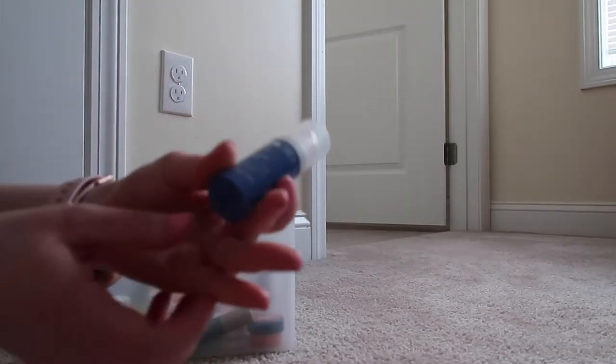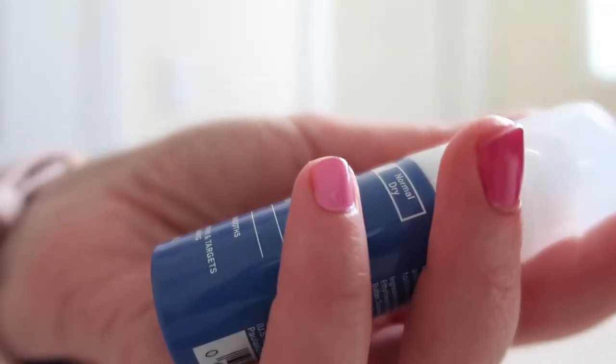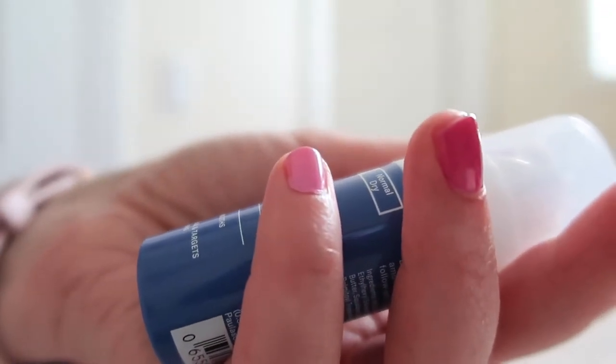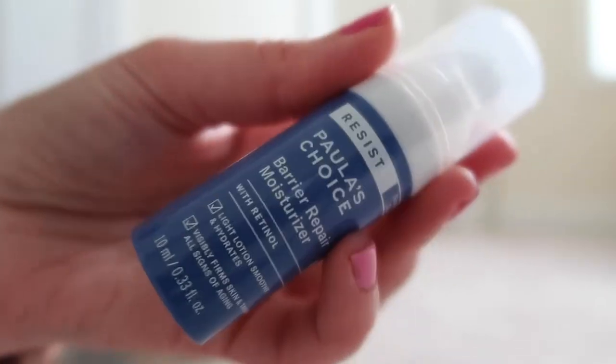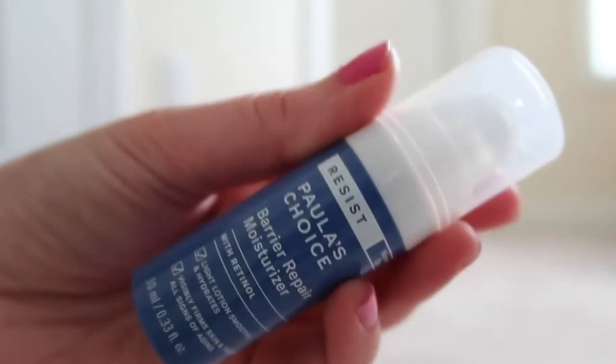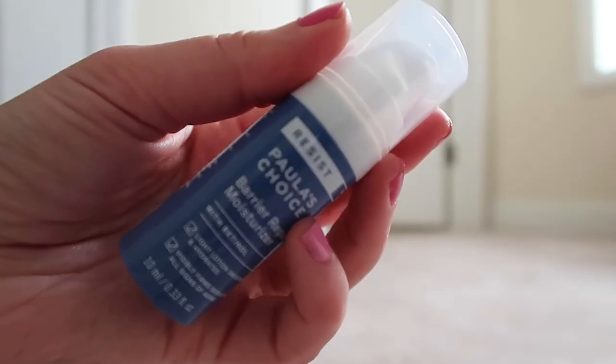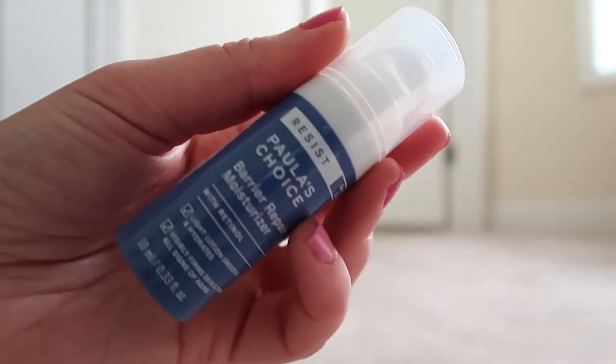This is a product that I got from Paula's Choice that I have not yet used — it's the Barrier Repair Moisturizer with Retinol. There is a reason I haven't used it yet though, because I'm using up another Paula's Choice Retinol and I kind of wanted to get through that one before I open this one. But as soon as I am done with that one, I will be trying this one.